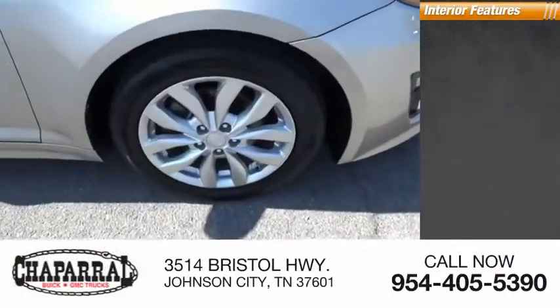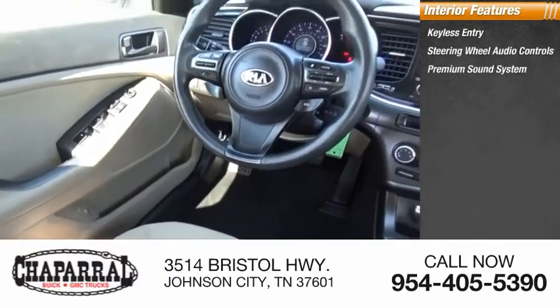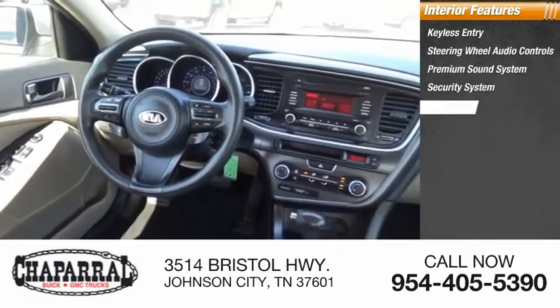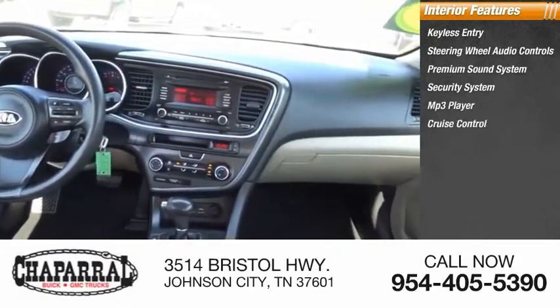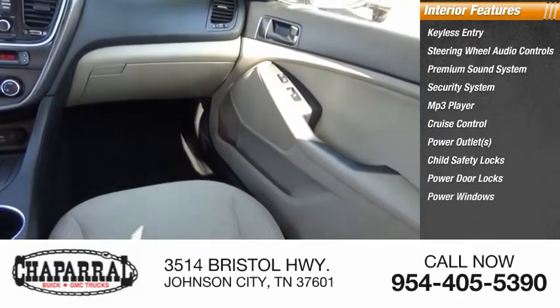Inside you'll find keyless entry, steering wheel audio controls, premium sound system, security system, MP3 player, cruise control, power outlets, child safety locks, power door locks, and power windows.